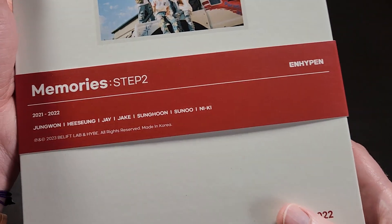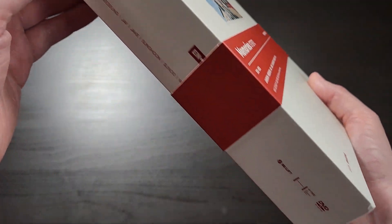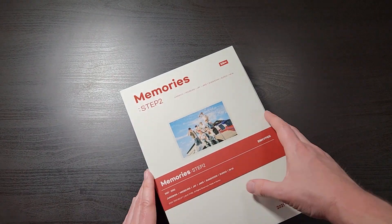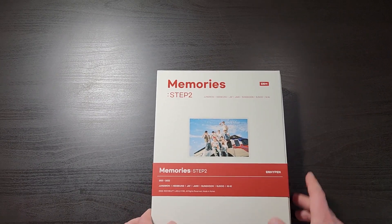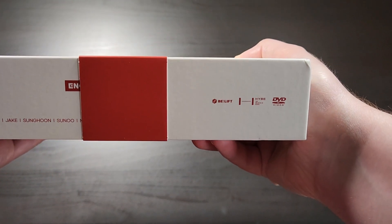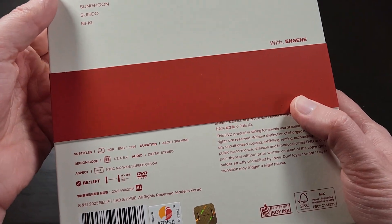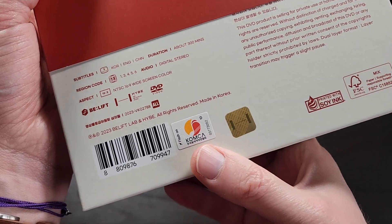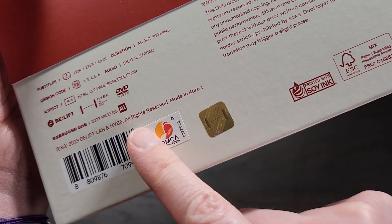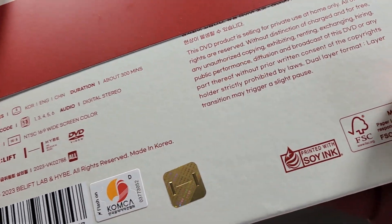There's a thick paper-like strip on it that holds it shut. It's a dark red strip that says ENHYPEN 2021 to 2022. The strip is sometimes really tight so it can be really hard to get on or off — just be very careful — but it slips right off the bottom. And here's the back. There's your Comca sticker. If you shine a flashlight or your phone camera light on it at the right angle, you'll see a little holographic music note that looks like it's floating off the sticker, and that's how you know it's legit.